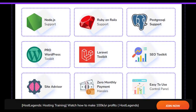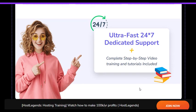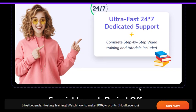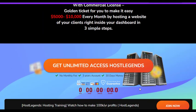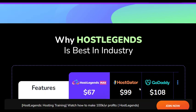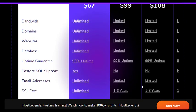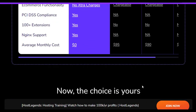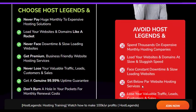HostLegends Max is a top-tier hosting solution that delivers on its promises of speed, security, and reliability. With its innovative features, robust infrastructure, and dedicated support, HostLegends Max is an excellent choice for individuals and businesses looking to take their online presence to the next level. Whether you're a small business owner, entrepreneur, or web developer, HostLegends Max has everything you need to succeed online.